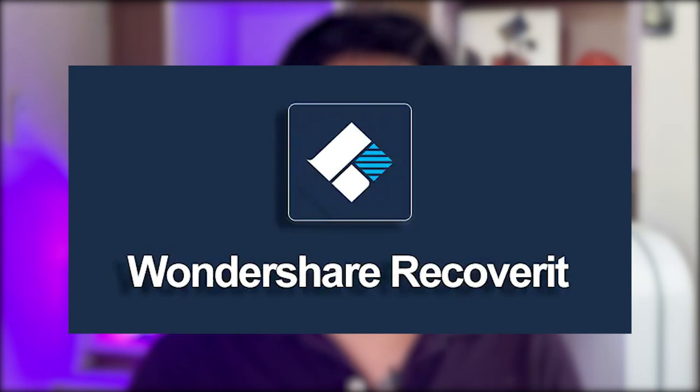Unfortunately, your file recovery skills only extend up to recovering it from the recycle bin — and that's no longer an option in this case. The bin has been emptied. There's no way to restore that file. I was in the same boat; I had no experience with any kind of data recovery software. But I ended up trying out Wondershare's Recoverit program.